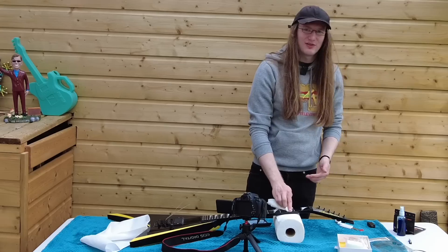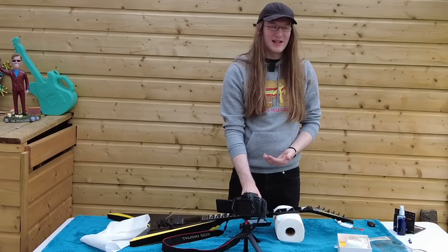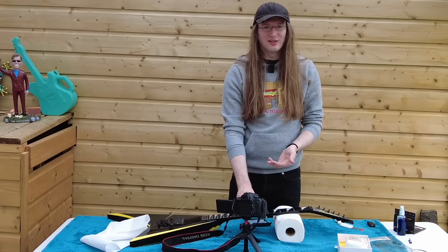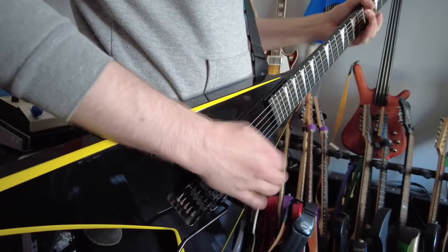So what does this have to do with this guitar here? This is a Jackson. Well, this is viewed by many as sort of the unofficial Alexi Laiho signature Jackson guitar, and there's good reason for that.